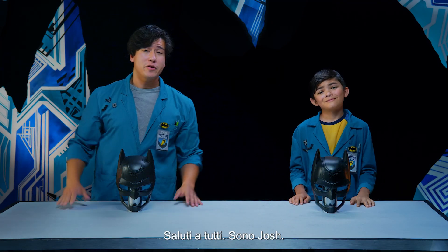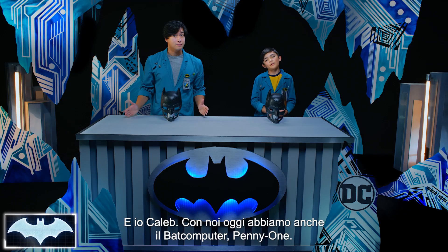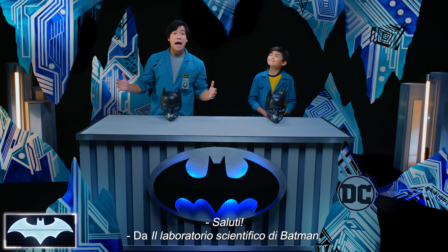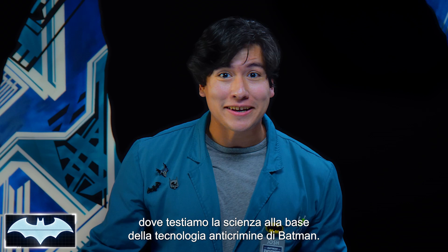Greetings and salutations, everybody! I'm Josh! And I'm Caleb! We've also got with us today the Batcomputer, Penny One! Greetings! And welcome to Batman Science Lab, where we test the science behind Batman's cool crime-fighting technology.